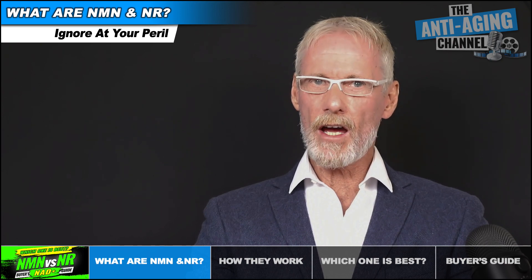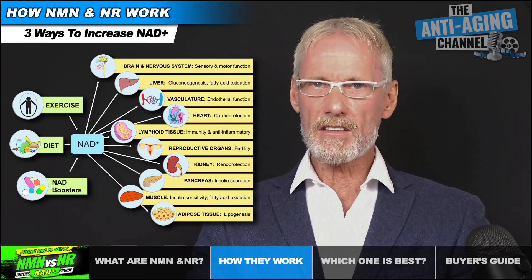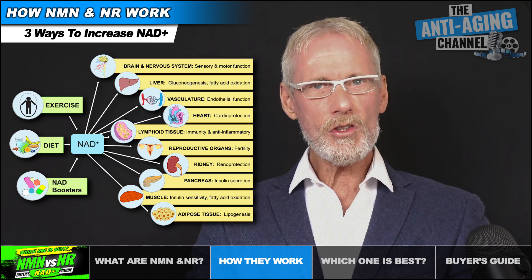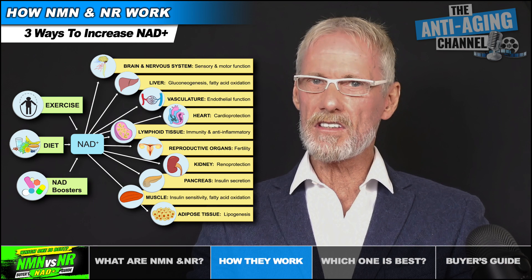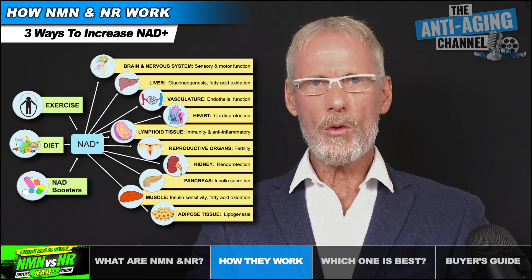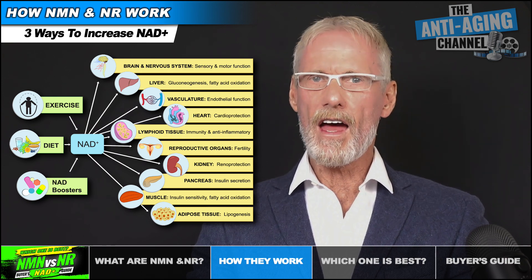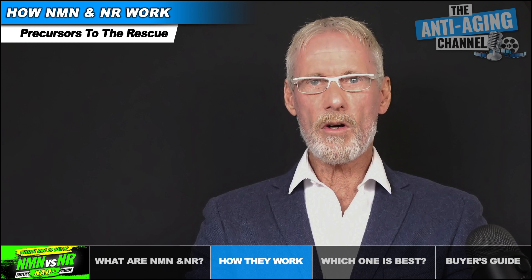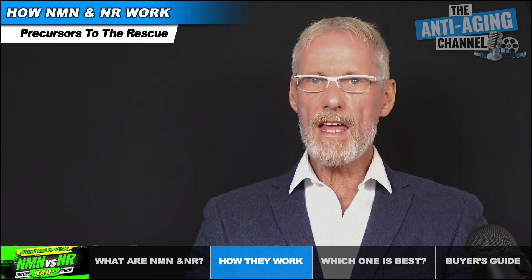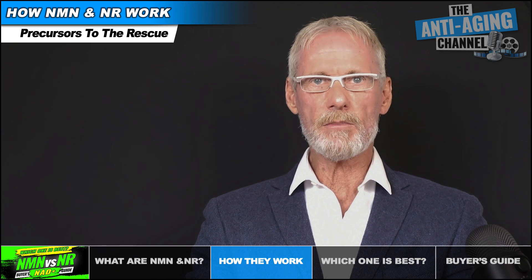So next let's take a look at how these two supplements function in the body. There are three ways that we can increase our body's NAD plus levels: exercise, nutrition, and NAD booster supplements. It goes without saying that we should already be including the first two as essential components of a healthy lifestyle, but even so there will come a point with advancing age where exercise and diet alone will not be sufficient to maintain the necessary NAD levels required to maintain optimal health and slow aging. And that's the point at which NAD plus precursors can become our savior. When taken in supplement form, both NMN and NR basically do the same thing — they function to increase levels of NAD plus in the body.